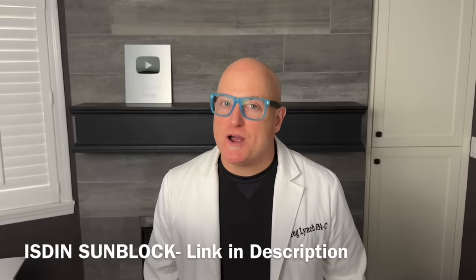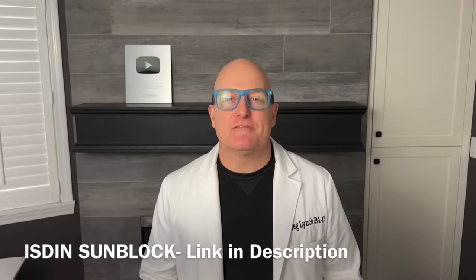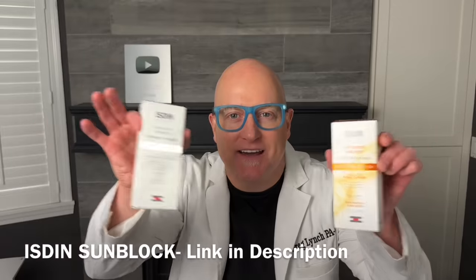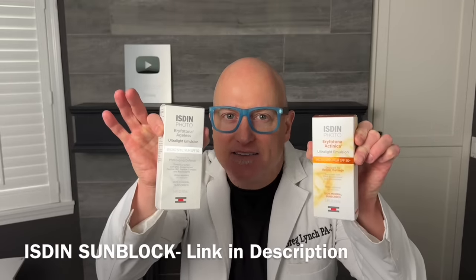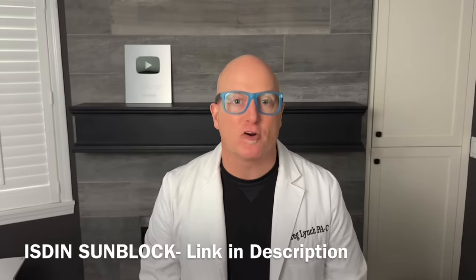Mr. Popsit here. The most common question I get asked is what sunblock should I use? I've had 15 years to evaluate that question and here's the answer: ISDIN. I-S-D-I-N. Link below in description. 10% off for the first purchase.